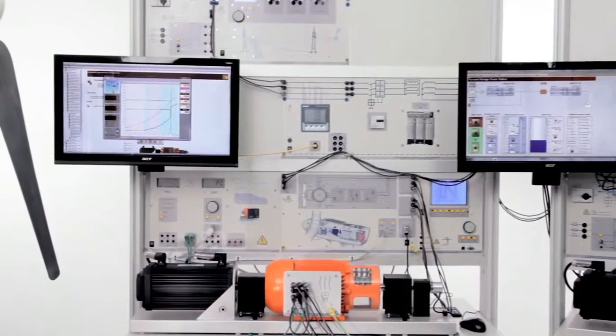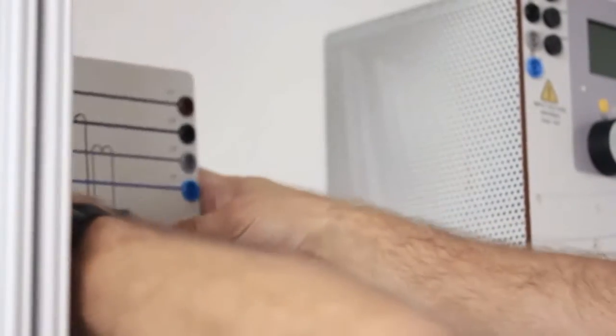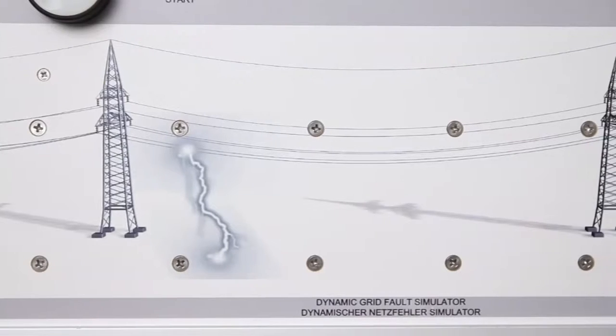Lucas Nüller training systems use a modular design. Individual elements can be quickly interchanged. This means that particularly extensive topic areas can be covered and complex tasks carried out.